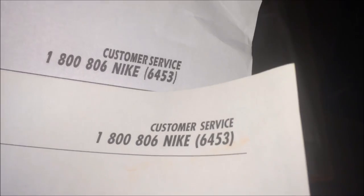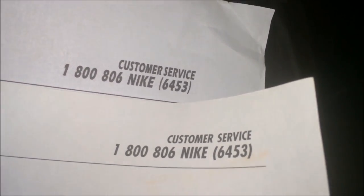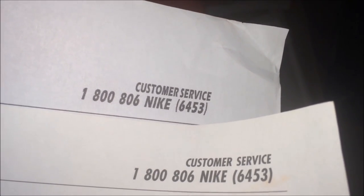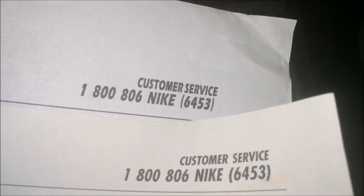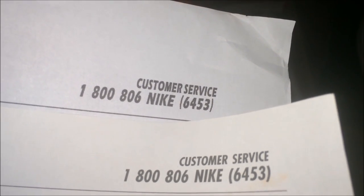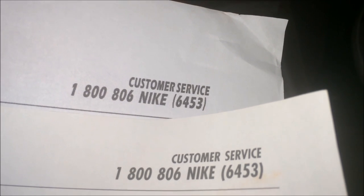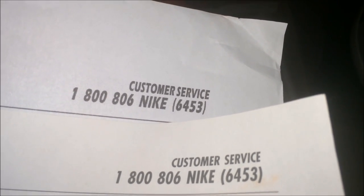Let's check out the other side of the receipts. The bottom one is the authentic receipt. The top one is the supposedly authentic Yeezys receipt — it's longer than the actual receipt that comes from Nike. So if you know your Nike stuff, if you know your shoes, you won't get fooled by the receipt.